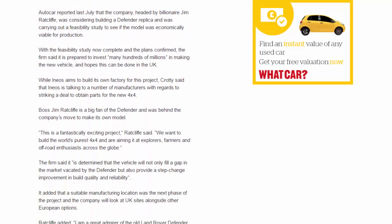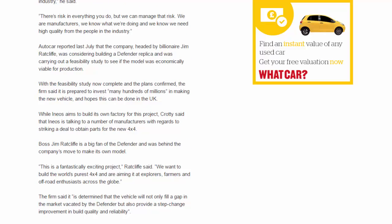Autocar reported last July that the company, headed by billionaire Jim Ratcliffe, was considering building a Defender replica and was carrying out a feasibility study to see if the model was economically viable for production. With the feasibility study now complete and the plans confirmed, the firm said it is prepared to invest many hundreds of millions in making the new vehicle, and hopes this can be done in the UK. While Ineos aims to build its own factory for this project, Crotty said that Ineos is talking to a number of manufacturers with regards to striking a deal to obtain parts for the new 4x4.